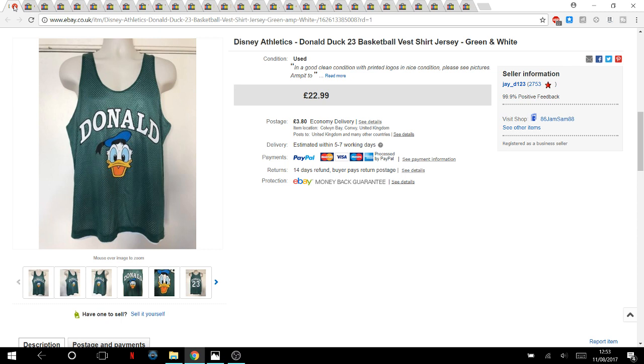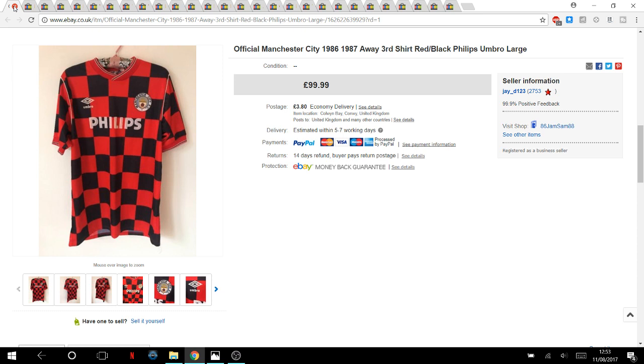This is one of Jamie's — a Disney Athletics Donald Duck basketball vest, a strange one. He paid three pounds and took an offer of £15, selling within about three months. Another of Jamie's: he picked up a football shirt at the car boot for two pounds. I know nothing about football shirts — whenever I find one without him I FaceTime him — and this sold within three or four days.